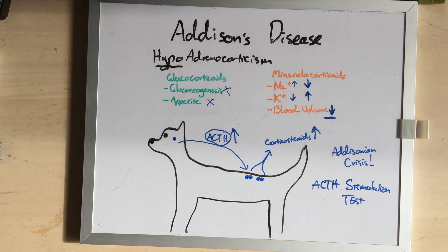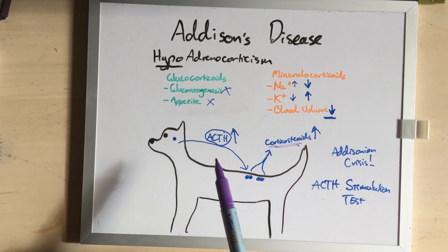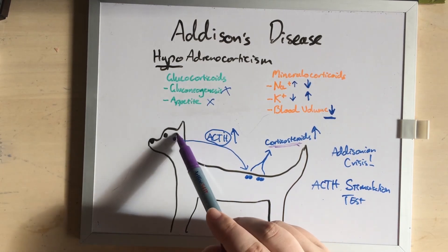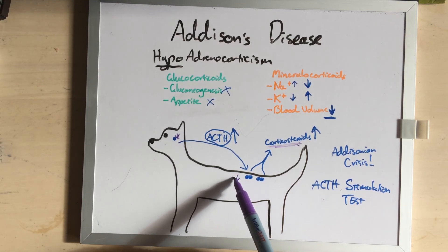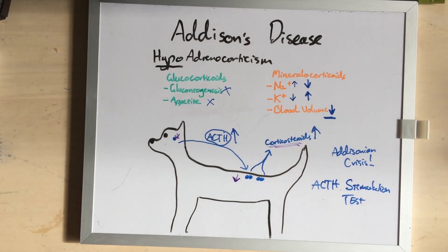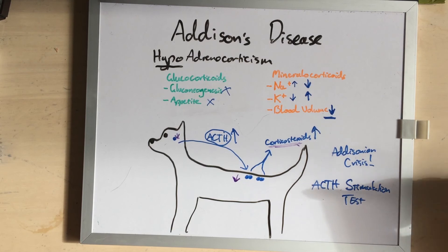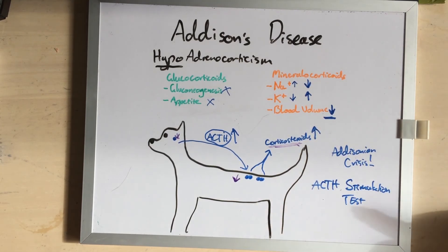It's also possible to induce Addison's disease by artificially giving lots and lots of corticosteroids, because then the brain stops producing ACTH. Your own adrenals start producing less corticosteroids, and if you stop those tablets suddenly, you just don't have any. This is why people are always told to wean down their steroids.